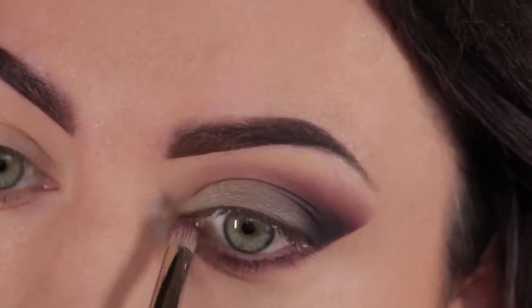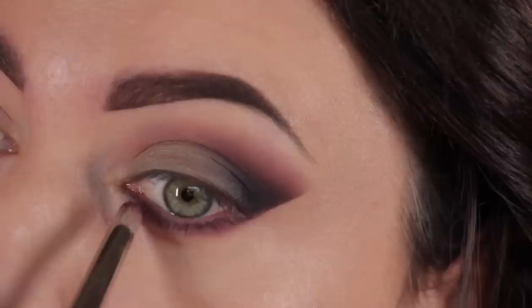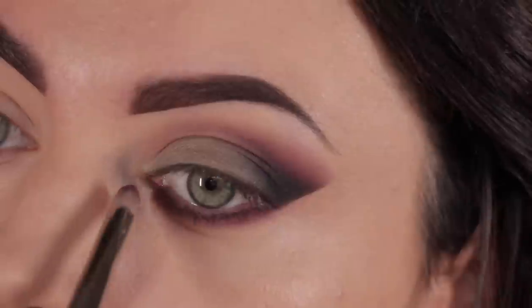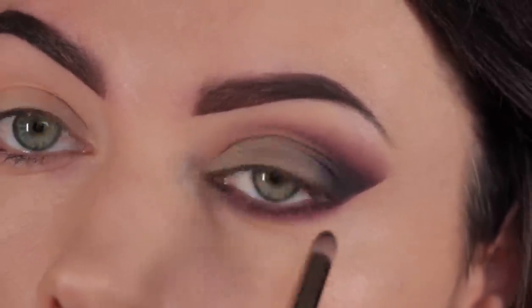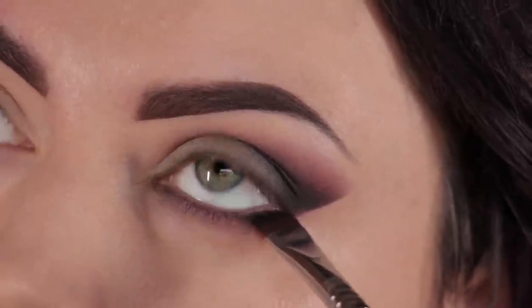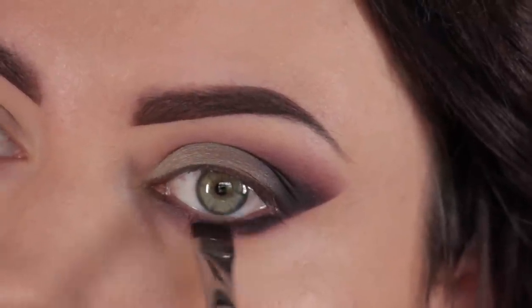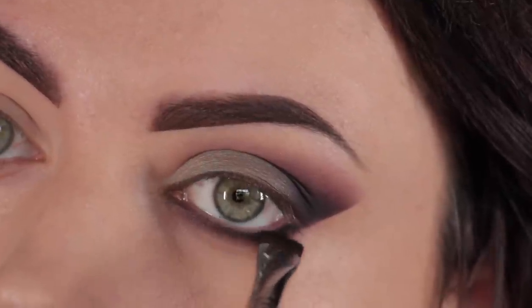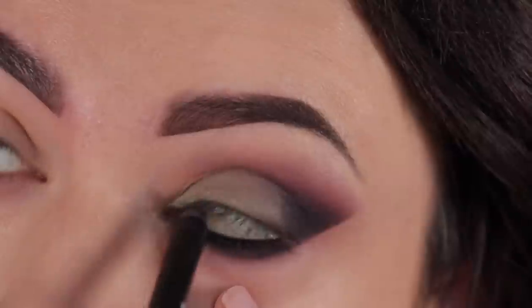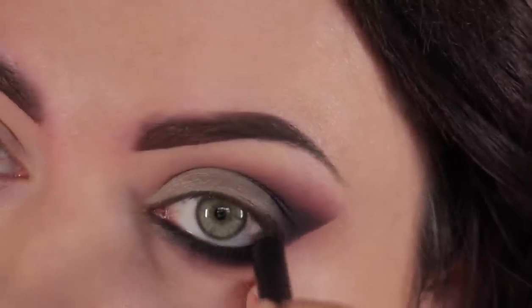Now I'm going to take a pencil brush and the same plum eyeshadow I placed into the crease area, and I'm going to warm up the lower lash line and define it with this shadow. Keep adding a little at a time, then blend it out to soften it using the MAC 217 blending brush. Then I'm taking a flat definer brush and the matte black eyeshadow to further define the lower lash line. For the waterline, I'm going to use a black eyeliner pencil, which will really make my eye color stand out. I'm applying that on the top waterline as well.